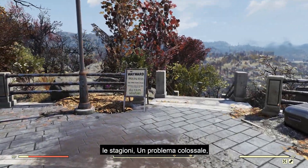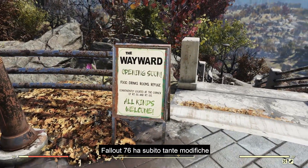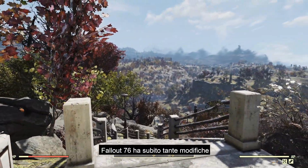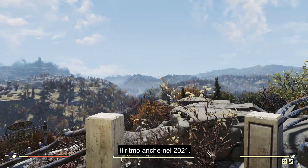From Wastelanders to Steel Dawn, Seasons to a Colossal Problem, and One Wasteland to Shelters, Fallout 76 underwent a lot of changes in 2020, and we are looking forward to keeping up with that momentum in 2021.